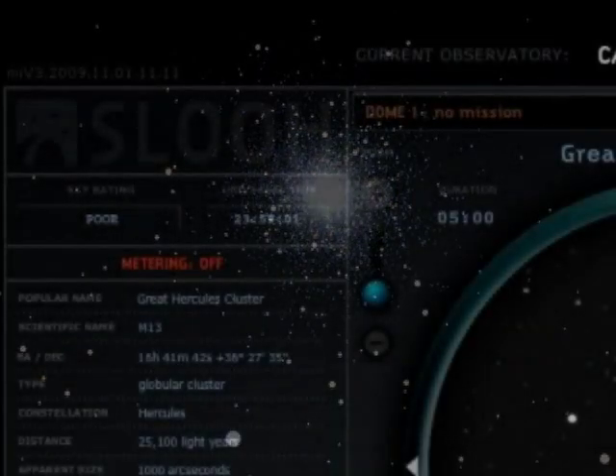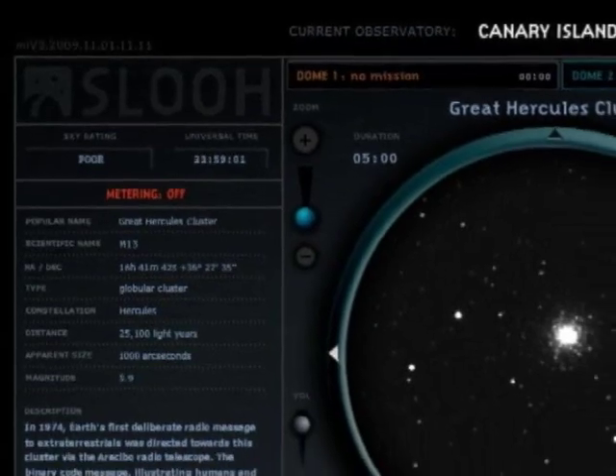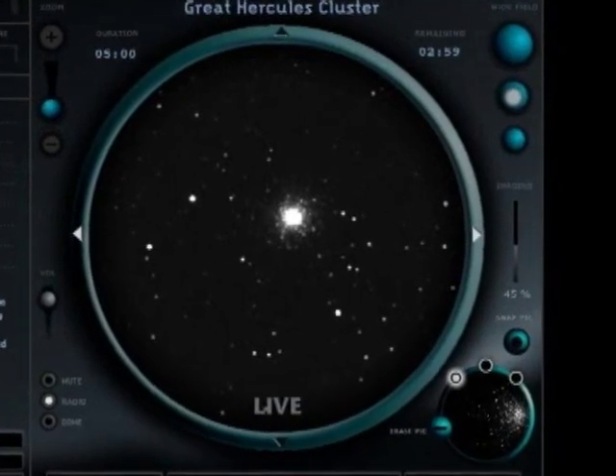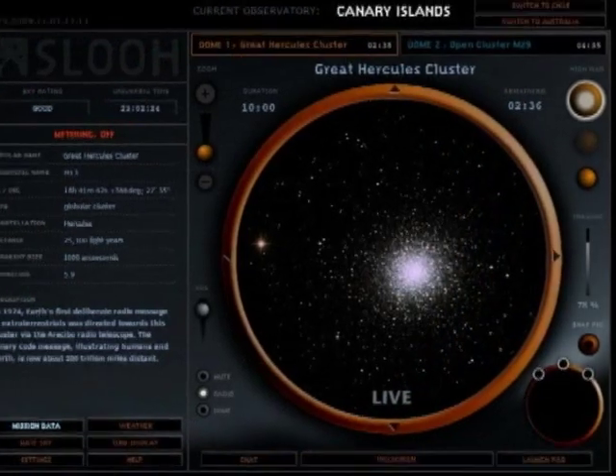I booked some time on the SLU robotic telescope located on the Canary Islands and captured some images of M13. This wide-field image is at a low magnification, what you would see in a small telescope. Selecting higher magnification produces this image.